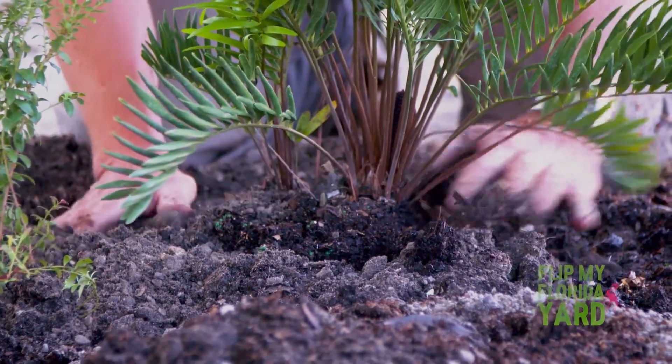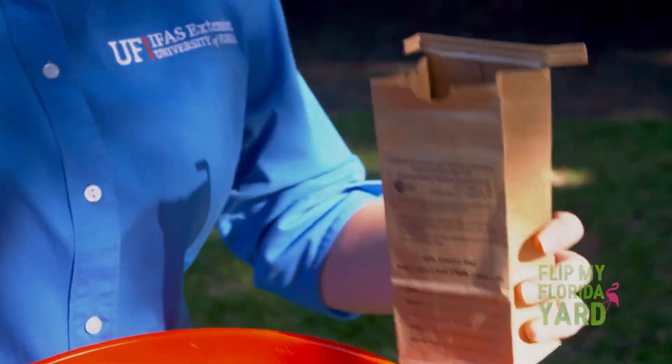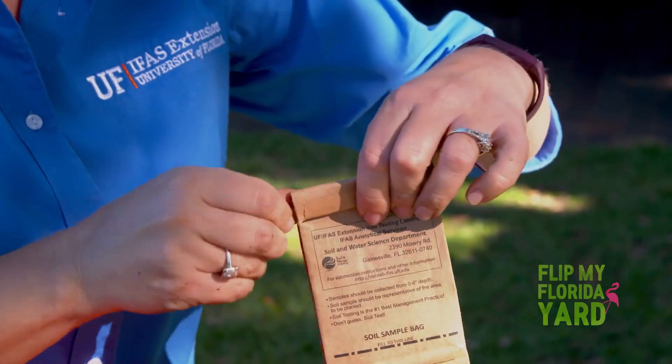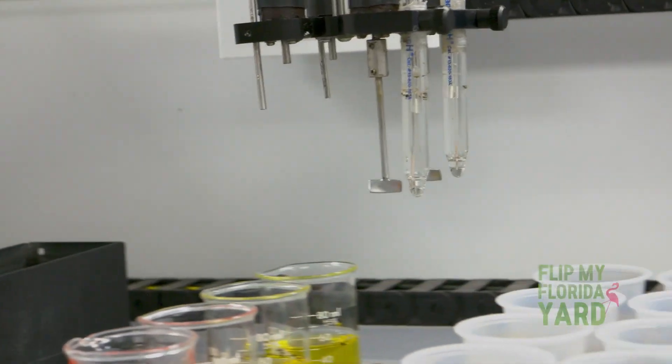That's what produces the nutrients — that's what is available to the plants for them to grow well. Getting a soil test is easy to do, and it provides homeowners with information for planting the right plant in the right place. If you send a sample into the lab, the first thing they will look for is the pH. Plants naturally like a certain pH range for them to grow well. All of the procedures finally tell you phosphorus and potassium.